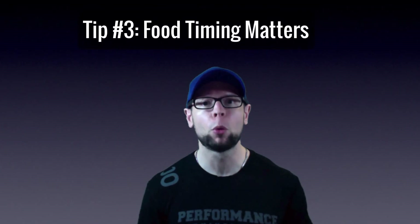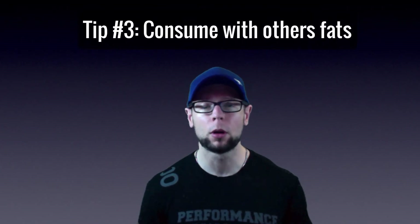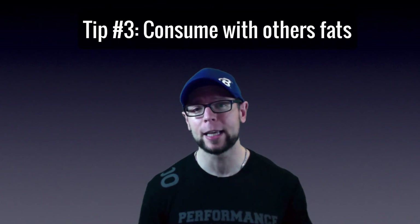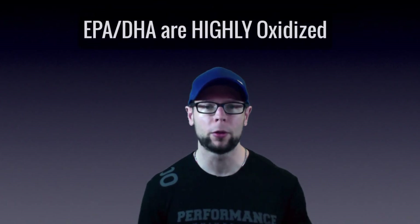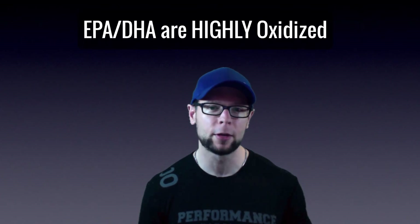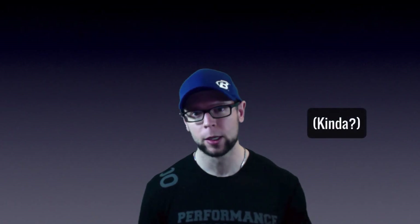A quick tip about fish oil timing: the time of day really doesn't matter much — it's more about the timing relative to your food. You want to consume your fish oil with a meal, particularly a fat-containing meal. The body loves to oxidize fish oil because these oils are very sensitive, and we don't want that because it defeats the purpose. So just take your fish oil caps with a fat-containing meal.